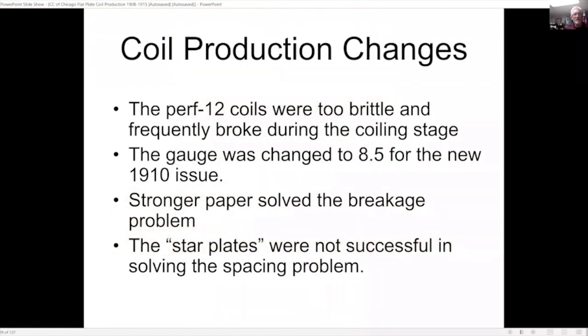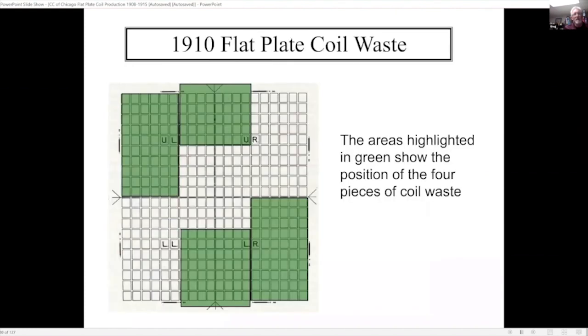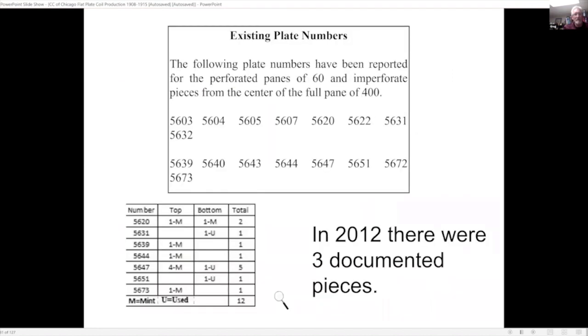Due to the perf-12 coils being too brittle and frequently breaking, the gauge was changed to 8.5 for the new 1910 issue. Stronger paper solved the breakage problem, but the star plates were not successful in solving the spacing problem. One byproduct from this 1910 issue is what they call coil waste: the varied spacing created a problem for private vending machine companies, which could not adjust their perforating pins to the varied spacing on the sheet. Here are some examples of flat plate coil waste. In 2012 there were only three documented pieces; we're now up to about 12 or 13 that I've been able to document.